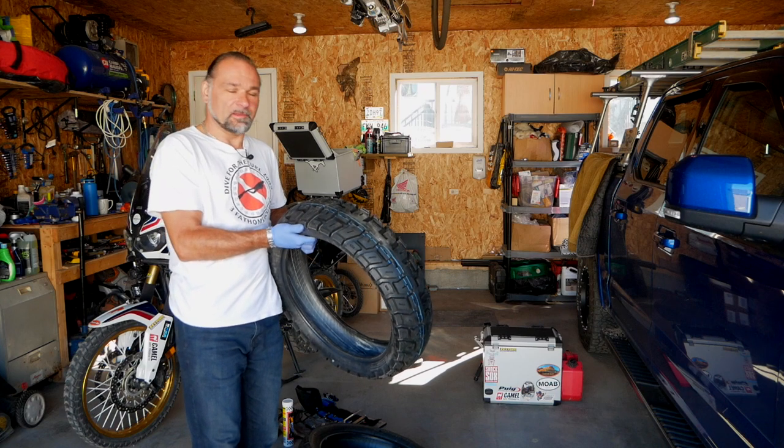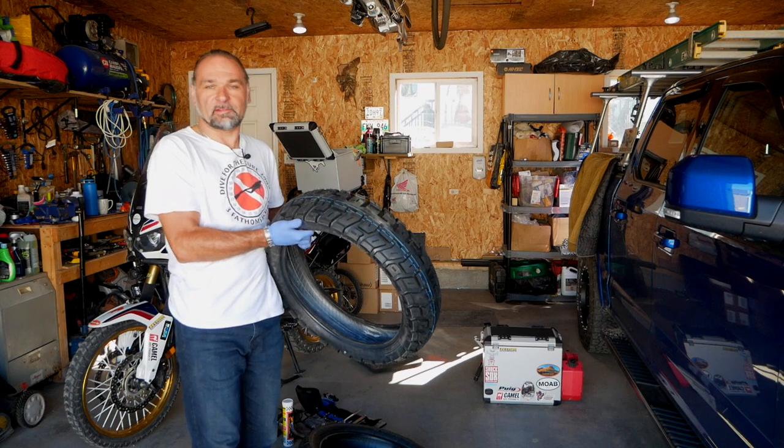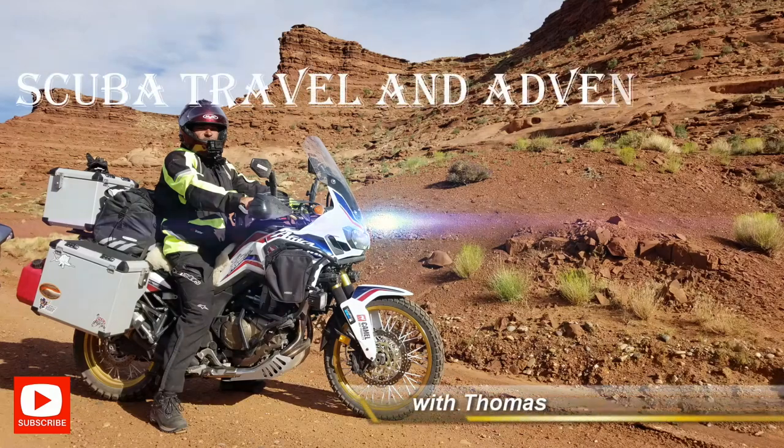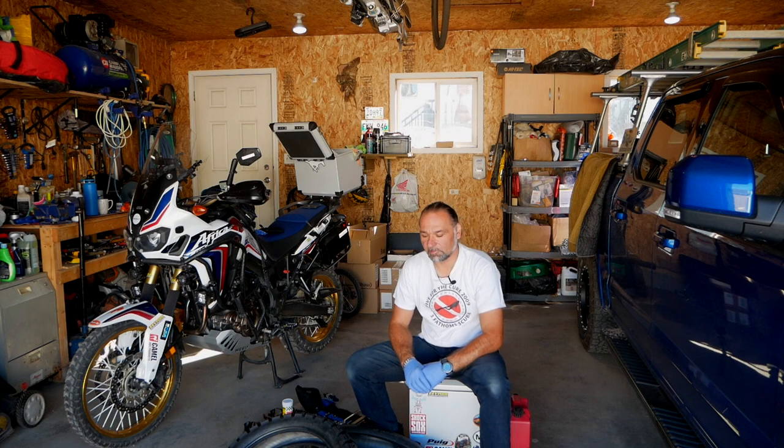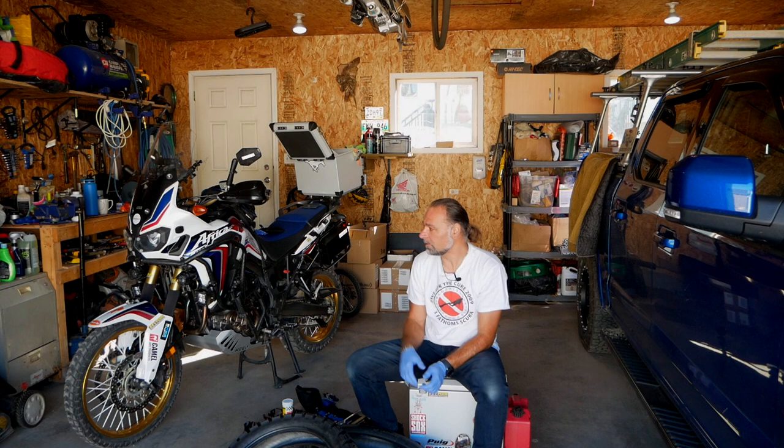Hey guys, look what I've got — another set of Moto Z Tractionators GPS. Welcome to Scuba Travel and Adventure, my name is Thomas. Again it's tire time on my motorcycle, and it's a Honda Africa Twin 2017.